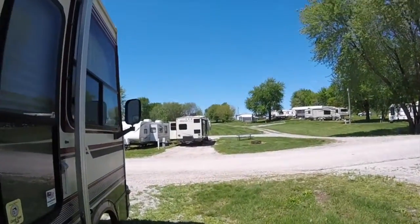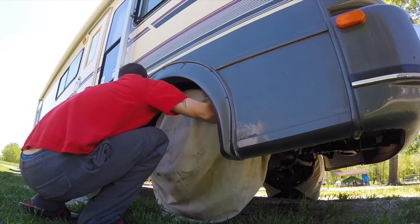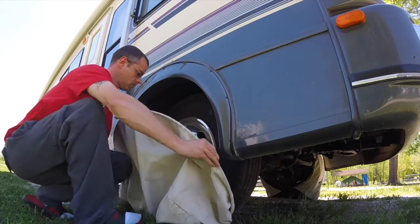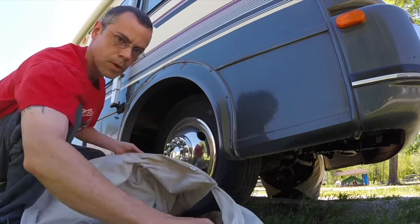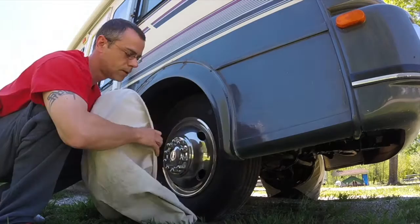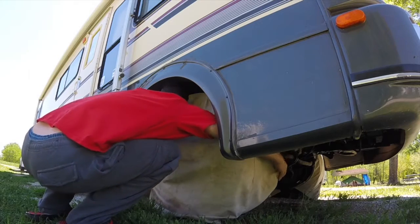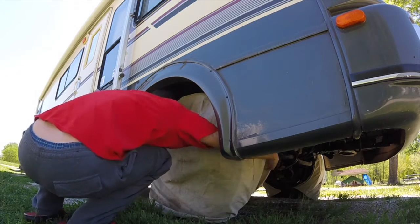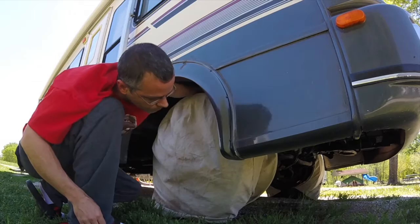Now we're going to show the tire covers that we use on the RV. That's pretty much it — all this has is a ring. You put this ring all the way around the tire and it stays. It literally takes seconds — there you go guys, it's on that fast.